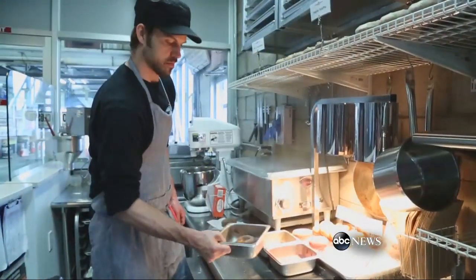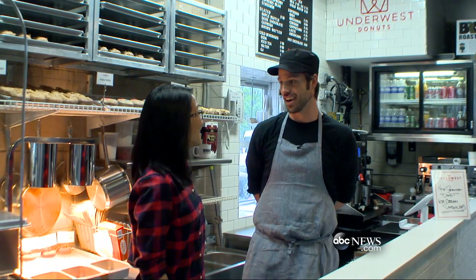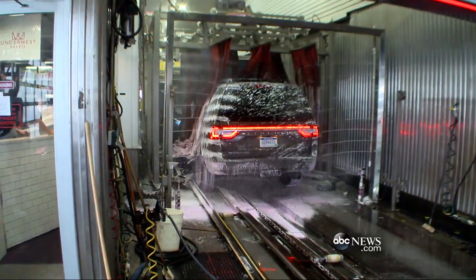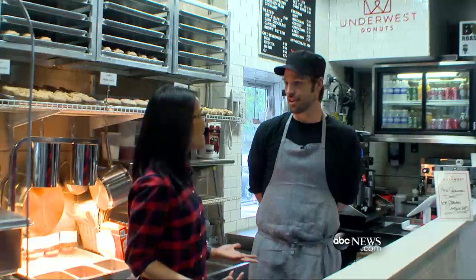Car wash, donuts — how did it come about? Well, it really started with my desire to open up a business of my own, and my father-in-law is one of the owners of this car wash. He shared with me that he had space in the car wash, and while it wasn't my original plan to open up here, it really was out of necessity and being creative. And so that's how I ended up here.